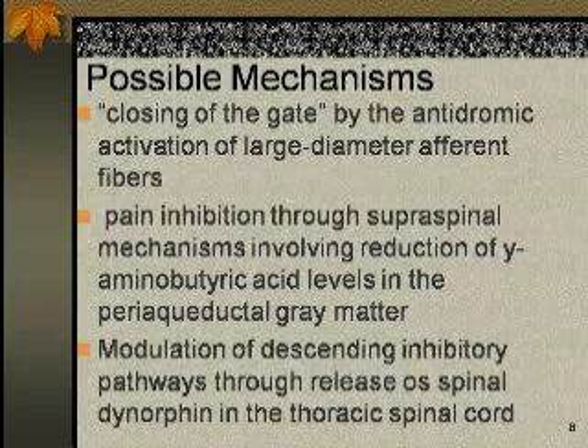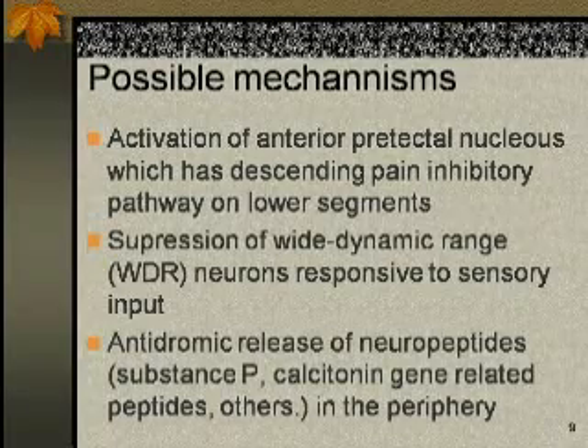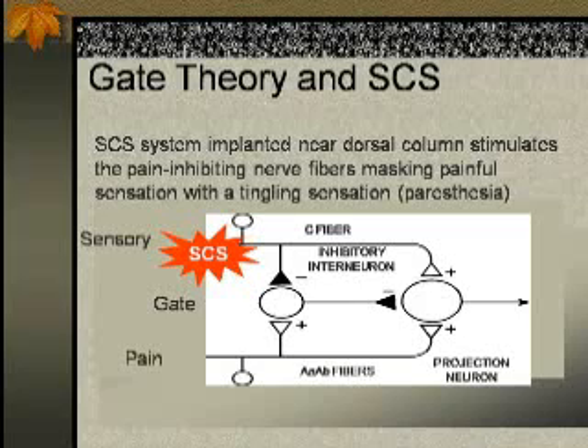As with a lot of things related to the nervous system, we do not have a clear picture of how it really works. There are some theories — the closing of the gate at the level of the spinal cord by antidromic activation of large-diameter beta fibers, pain inhibition via supraspinal mechanisms involving reduction of GABA levels in the periaqueductal gray matter, and modulation of descending inhibitory pathways through release of spinal dynorphin in the thoracic spinal cord. The most accepted theory is the gate theory at the spinal cord.